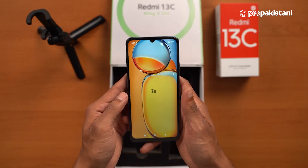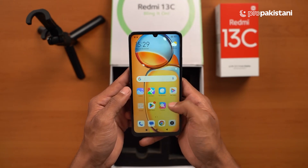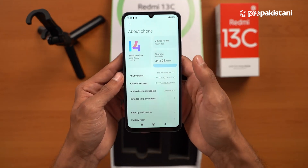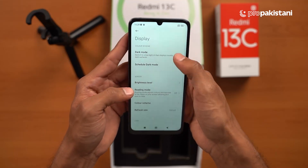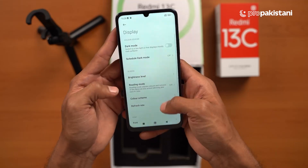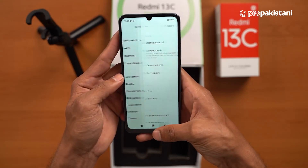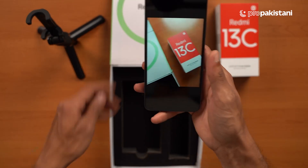If you talk about the front, you have a big screen with a very nice design. We have a water drop notch design and a 6.74 inch 90 Hz display. A 90 Hz display in a 30,000 rupee device is really impressive.